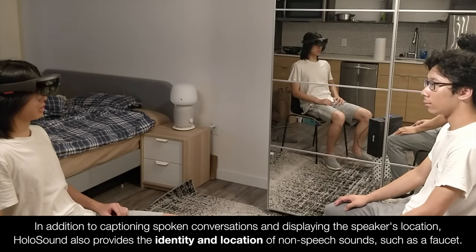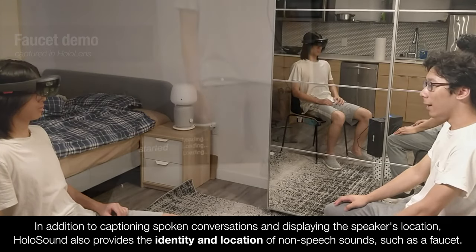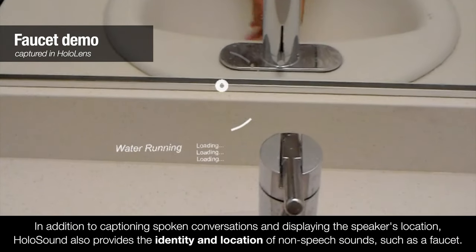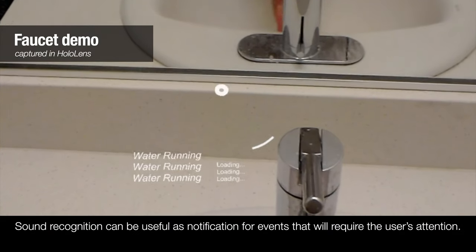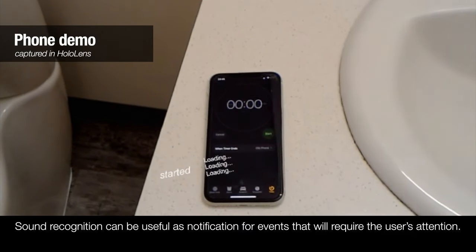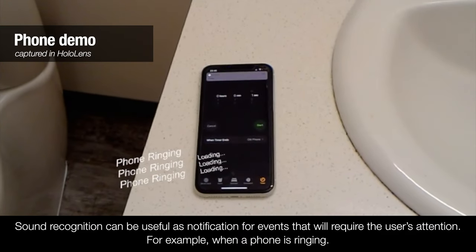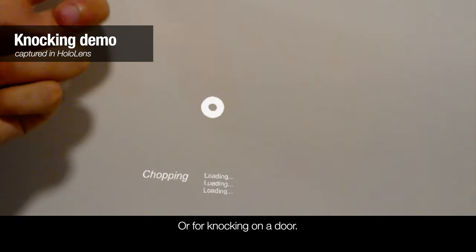In addition to captioning spoken conversations and displaying the speaker's location, Holosound also provides the identity and location of non-speech sounds, such as a faucet. Sound recognition can be useful as notification for events that will require the user's attention — for example, when a phone is ringing, or for knocking on a door.